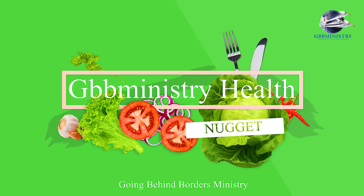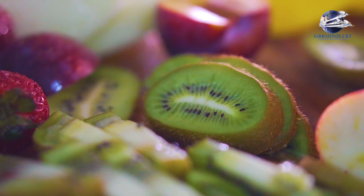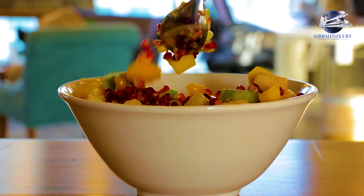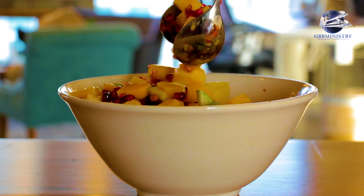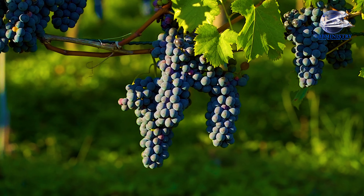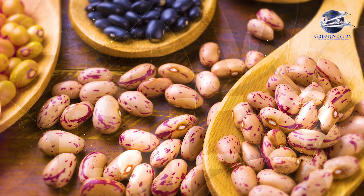Welcome to another episode of GBB Ministry Health Nugget. In this season, we'll be looking at foods that lower your cholesterol. Changing what foods you eat can lower your cholesterol and improve the armada of fats floating through your bloodstream. Today, we'll be looking at legumes and beans.